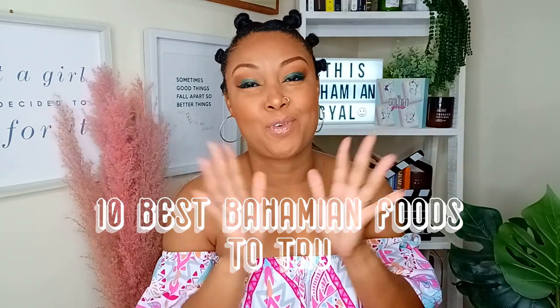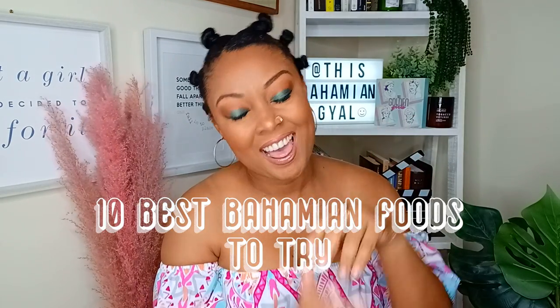Heading to the Bahamas for your next vacation? Pack your sunscreen and your appetite because this week I'm giving you 10 top foods that you need to try on your next trip to the Bahamas. Let's go.